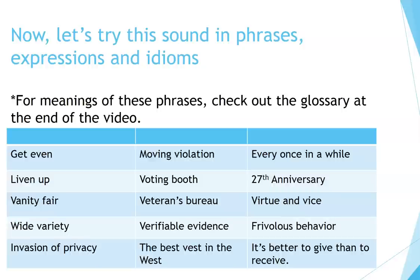Voting booth, veterans bureau, verifiable evidence, the best vest in the west, every once in a while, 27th anniversary, virtue and vice, violence, frivolous behavior. It's better to give than to receive.